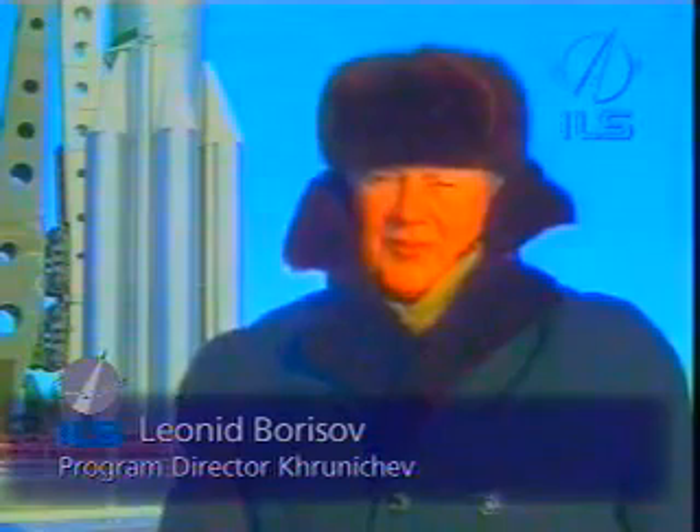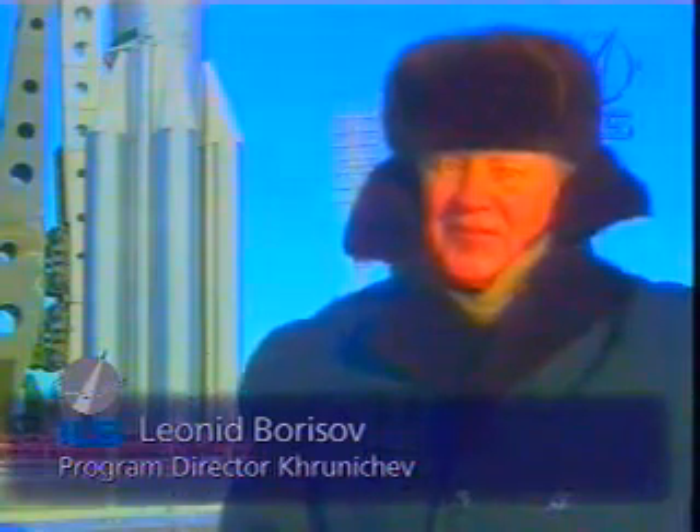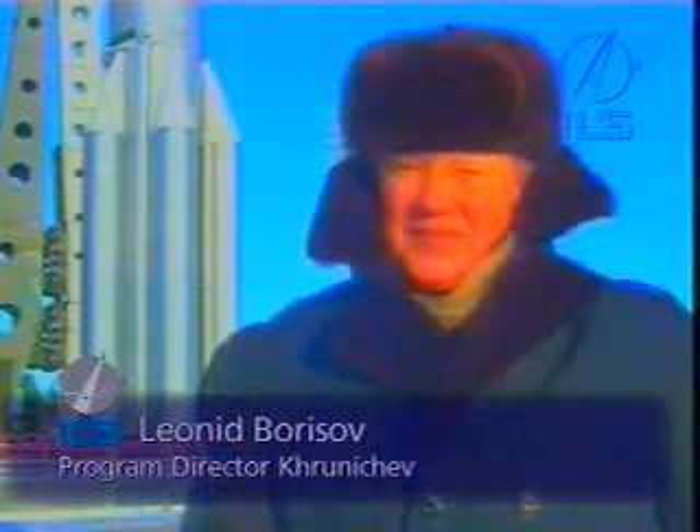Now that the rocket is heading downrange, let's take a moment to meet some of the key mission team members in Baikonur who worked on this launch. Leonid Borisov is the program director for Khrunichev. He has a long history with the Proton program. Today, on the 25th of December, 2009.